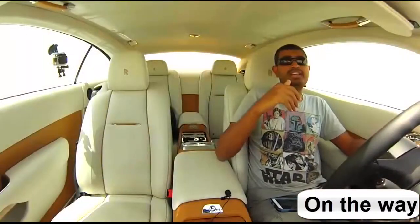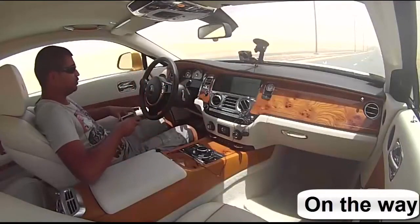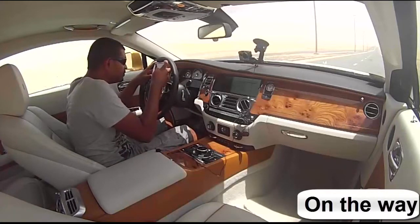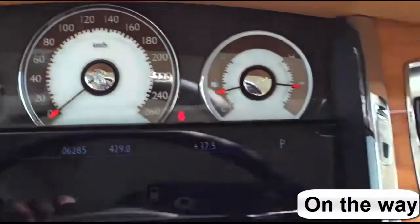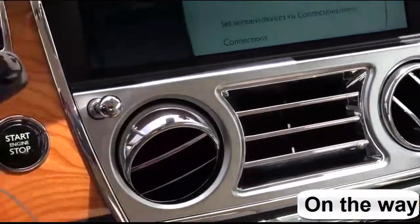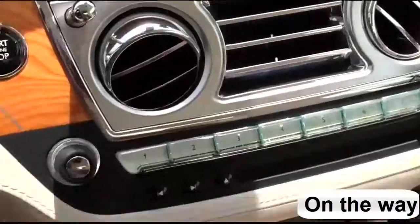Now we're inside the Rolls-Royce Wraith and this is one of the most opulent interiors money can buy. Look at these gauges — look at how exquisite they are, they are just fantastic. The difference between the Ghost and Wraith is you have red needles, and of course you have red needles on this timepiece over here. Maple wood everywhere — real wood, all from the same tree naturally. All proper.